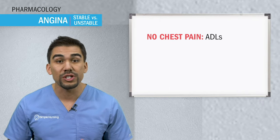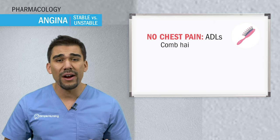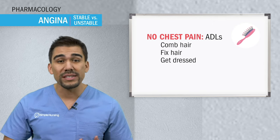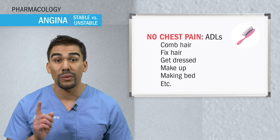Let's cover the top eight most tested NCLEX and nursing exam questions for nitro. Number one patient education: take nitro before any strenuous activity. The main goal is to have no chest pain during daily activities — like combing hair, fixing hair, getting dressed, doing your makeup, and even making the bed. Those are big NCLEX favorites.